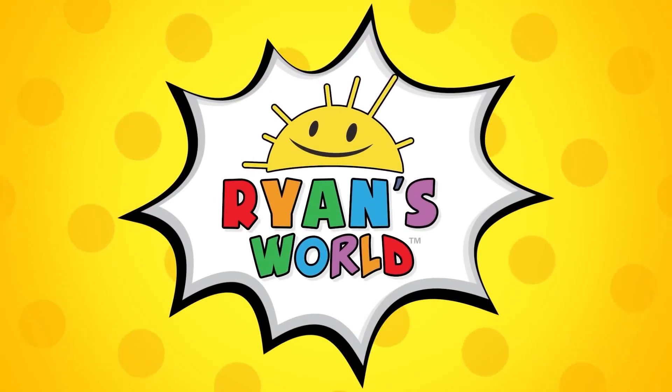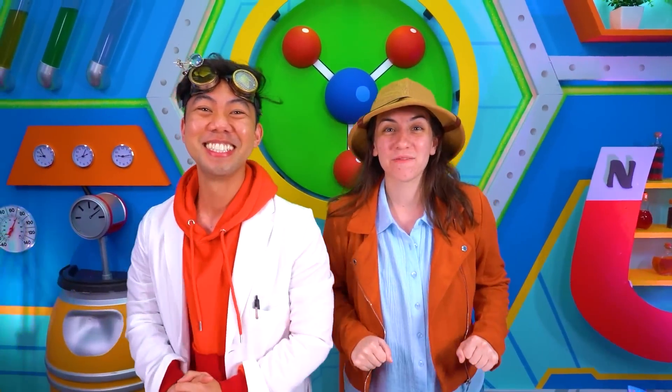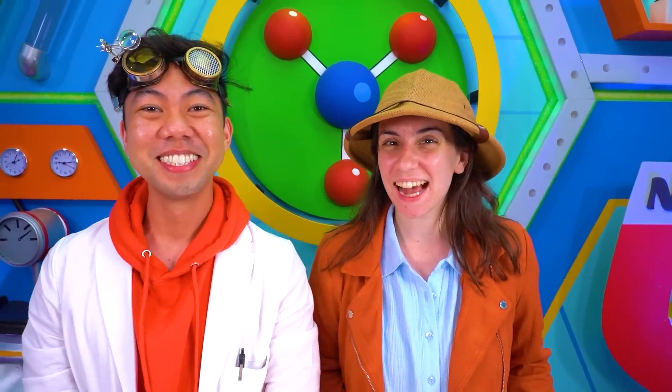Welcome to Ryan's World! Hey everyone, welcome back to the lab. Dr. Ion and I are so excited to tell you about our latest experiment.